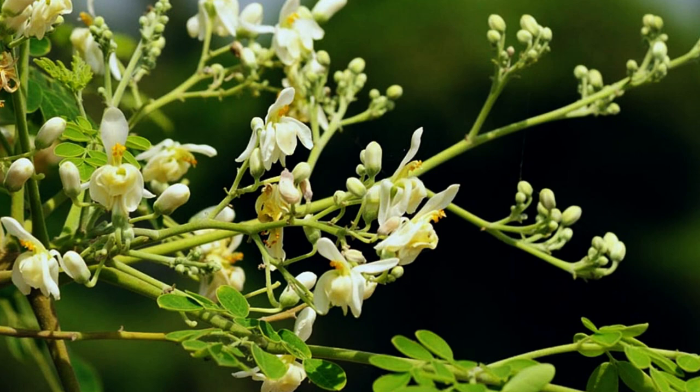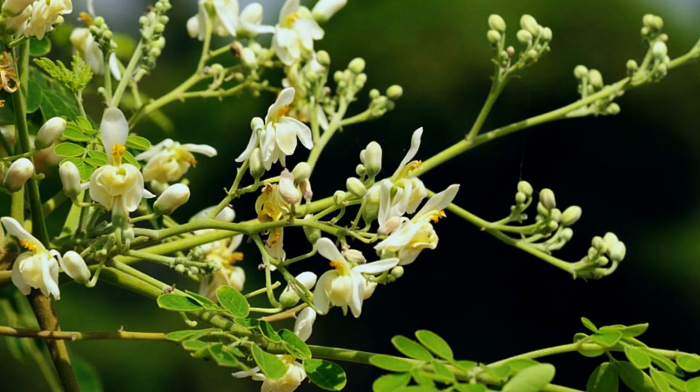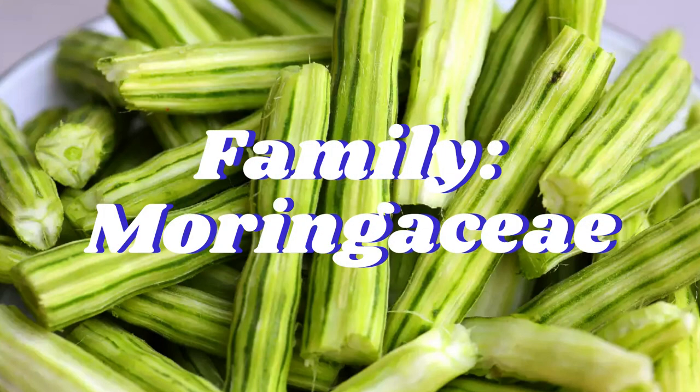The extracts from dried leaves of drumstick might show wound healing action in animal models over granuloma, dead space, excision, and incision. It also significantly decreases scar area and might help in increasing the wound closure and may strengthen skin breaking.